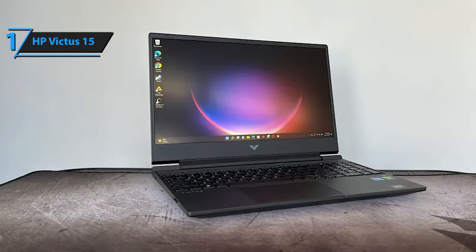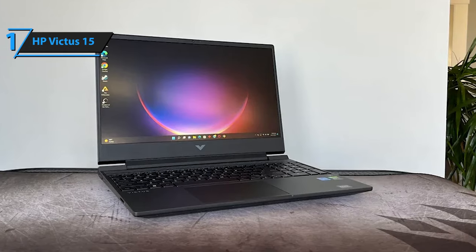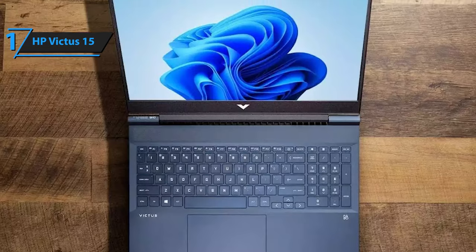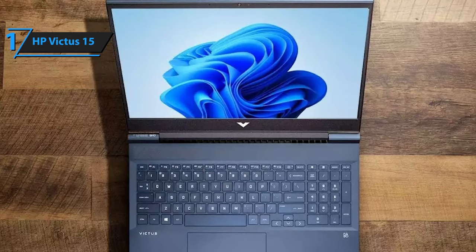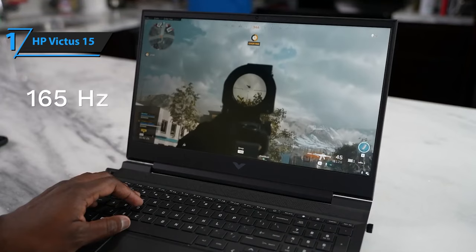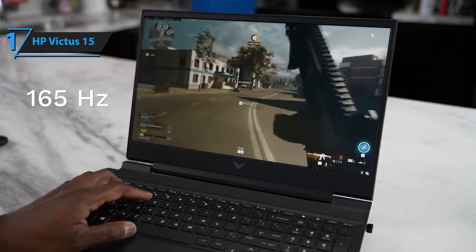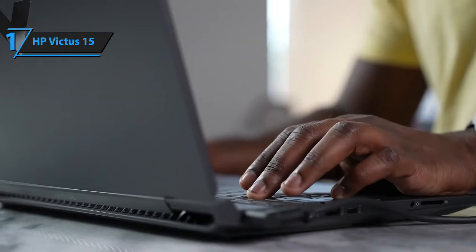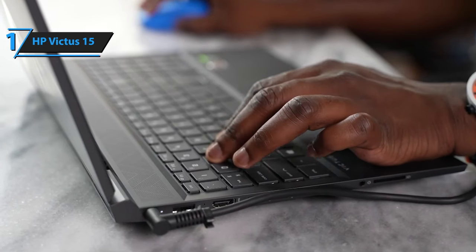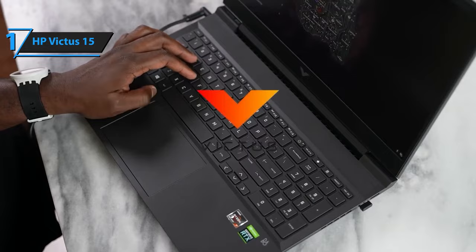Overall, if you're looking for something that can power modern games while still having a minimalistic design suitable for the office, then this would be an ideal choice. For gamers looking to get impressive graphics without spending too much money, look no further than the HP Victus 15. Charging time is also quite fast — using the included charger, it can charge over 60% in about one hour, while using a USB Type-C charger could be even faster. This model delivers top-level performance at an unbeatable price-quality ratio.